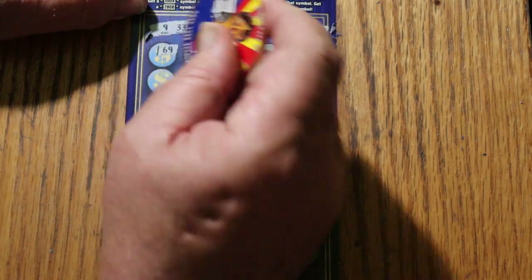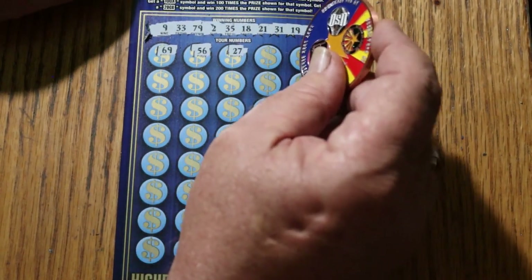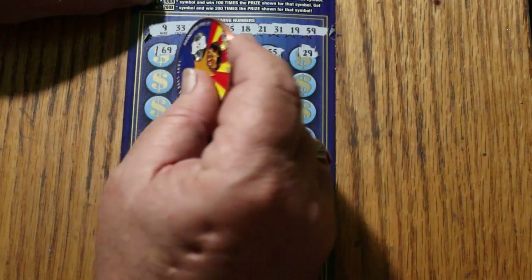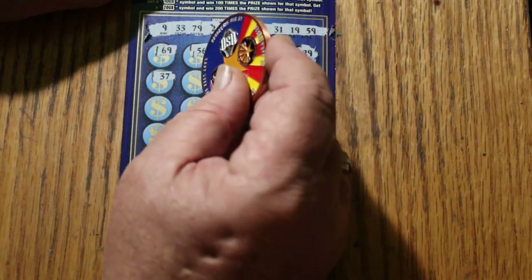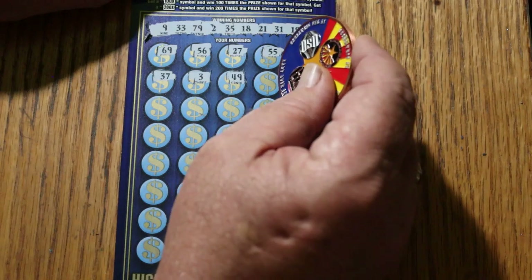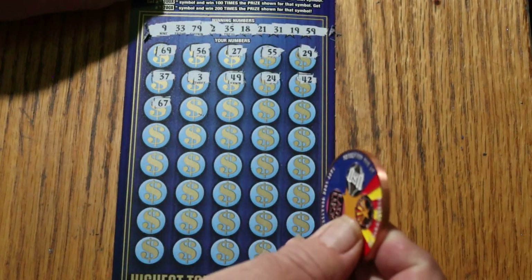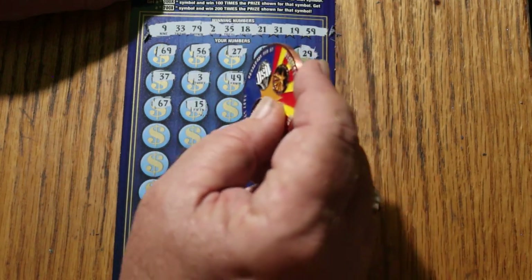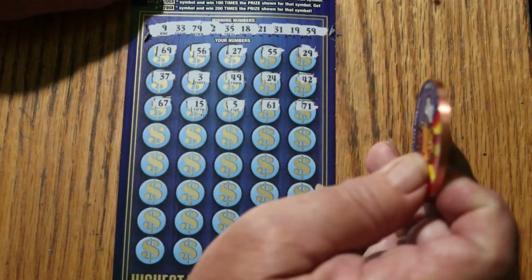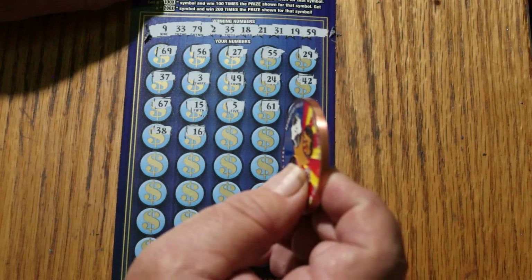Here we go again. 69, 56, 27 — nope. Double nickels 55, 29, 37 — number 7. Number 3. 49, 24, 42, 67. My number 15. Number 5. 61, 71, 81, 38, 81, 71.